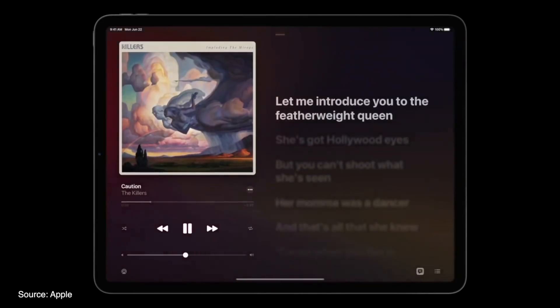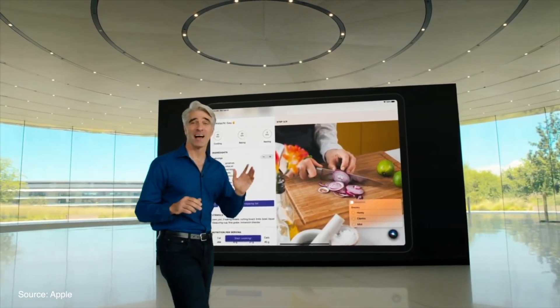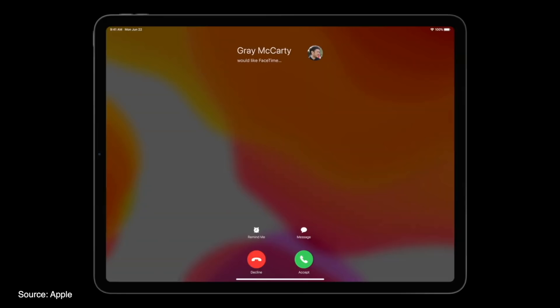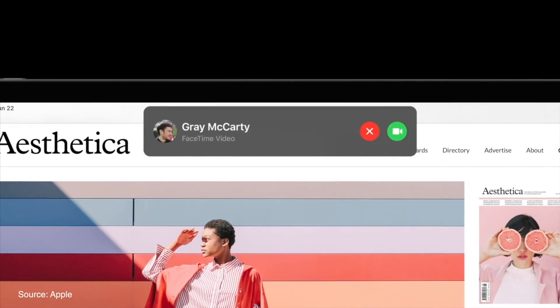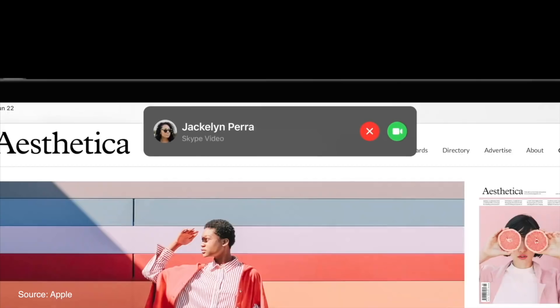Siri has also been redesigned for iPadOS 14 and is now limited to the bottom right corner of the screen to be less intrusive. Phone calls on iPads are no longer a full-screen affair but simply a notification coming in from the top — and in fact this feature also works on the iPhone, which is huge news since most people found it super annoying that your entire screen gets interrupted by a phone call. Now you can just tap on the notification to answer or flick it to reject.